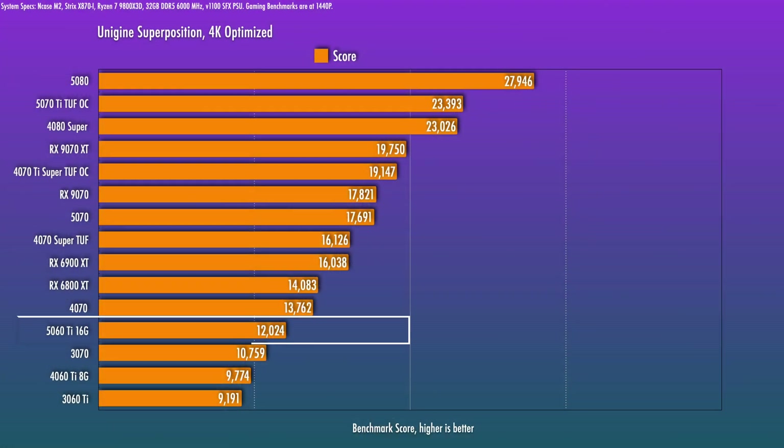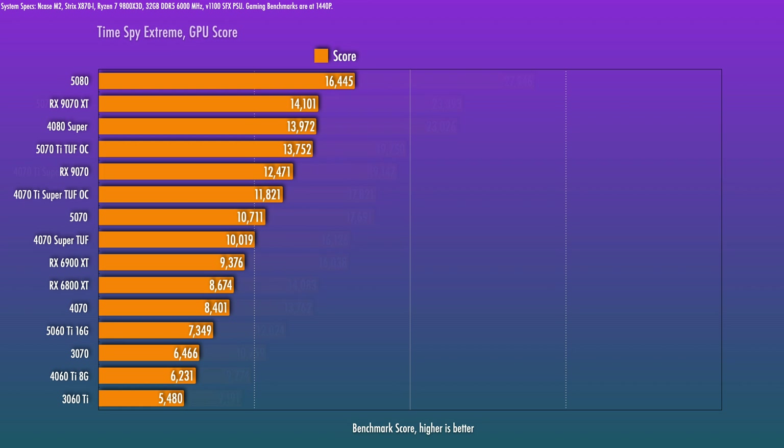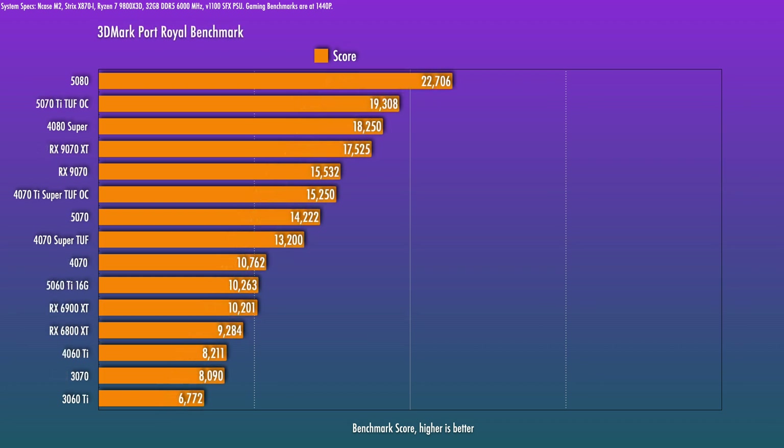Looking at synthetic benchmarks first: in Unigine Superposition at 4K Optimized, the 5060 Ti comes in about 23% higher than the 4060 Ti, which in turn was only about 6% higher than the 3060 Ti. In TimeSpy Extreme it's 18% over the 4060 Ti, though we still trail the 4070 by about 14%. For Port Royal, it's a 25% bump over the 4060 Ti and only a tiny bit behind the 4070.